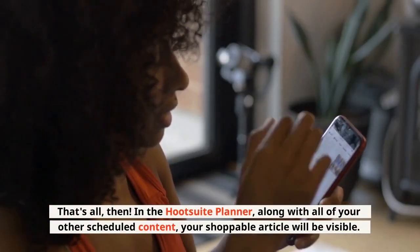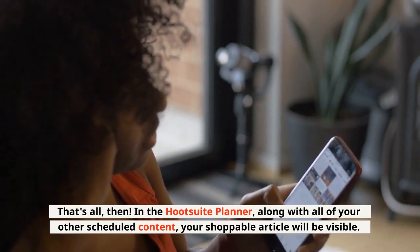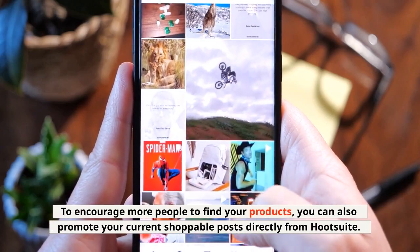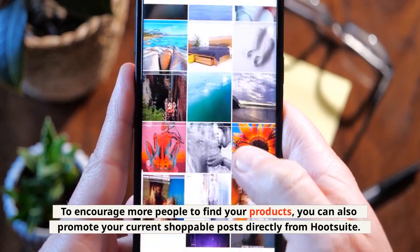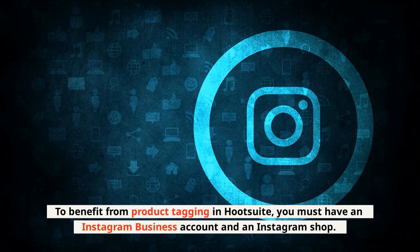Then, in the Hootsuite Planner, along with all of your other scheduled content, your shoppable article will be visible. To encourage more people to find your products, you can also promote your current shoppable posts directly from Hootsuite. To benefit from product tagging in Hootsuite, you must have an Instagram business account and an Instagram shop.